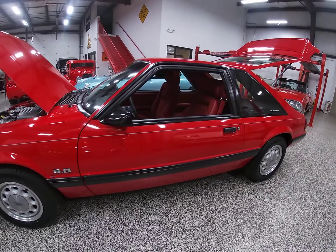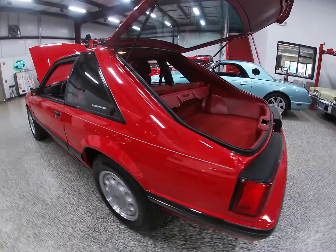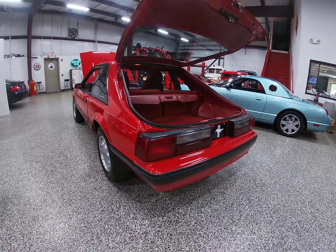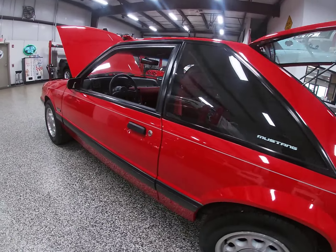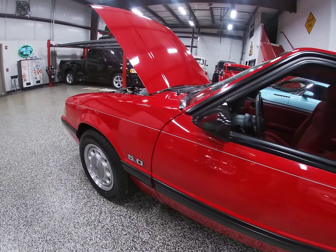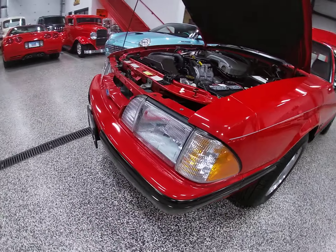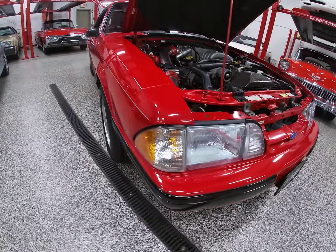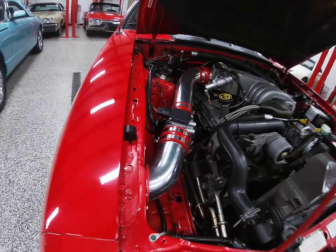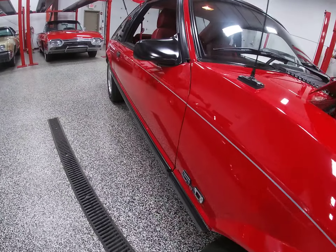This car has just under 18,000 original miles from the factory. As you'll see in the photos we've added to the listing, we're showing all the paint meter readings — all the paint on this car is original Ford factory paint, and the car is 100% completely stock with the exception of a cold air kit.